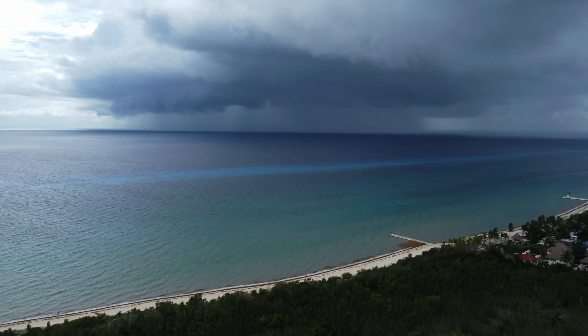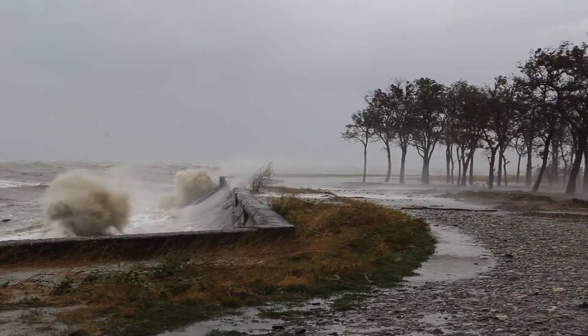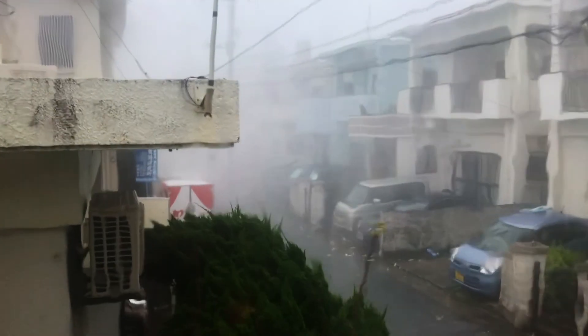As climate change warms waters around the world, hurricanes are intensifying more rapidly. We've got hotter oceans and hurricanes are heat engines. They take heat from the oceans, convert it to the kinetic energy of their winds. So if you've got a warmer ocean, you're going to get a stronger hurricane and it's also going to rapidly intensify.